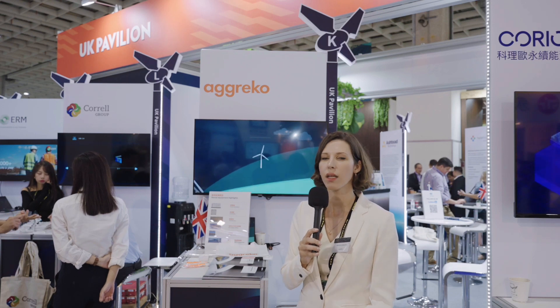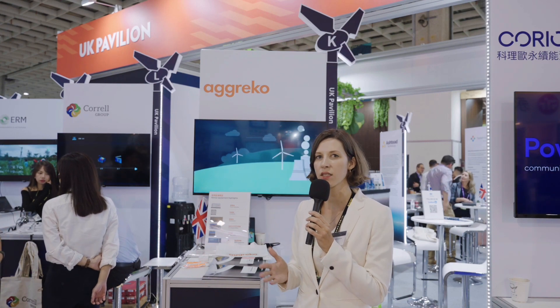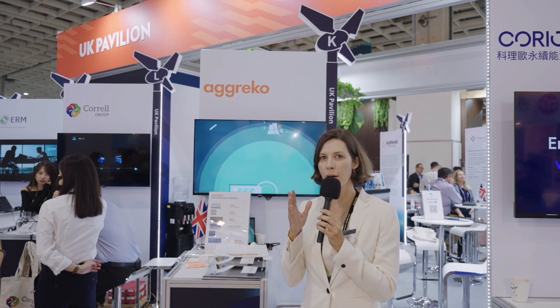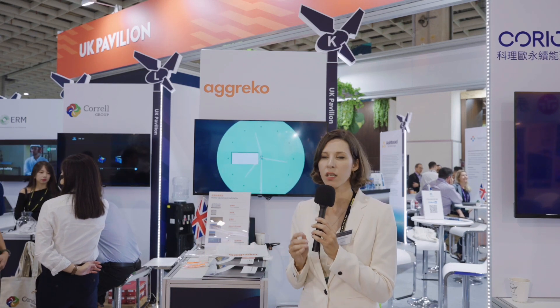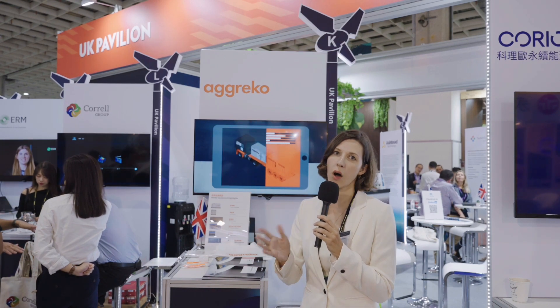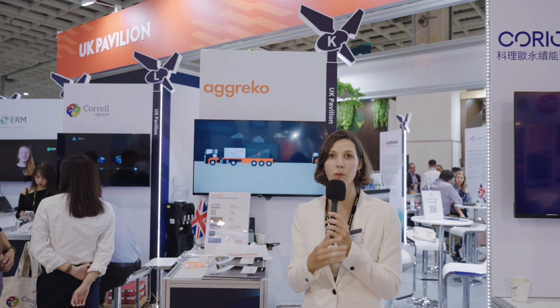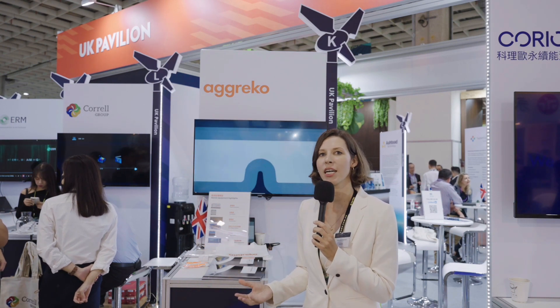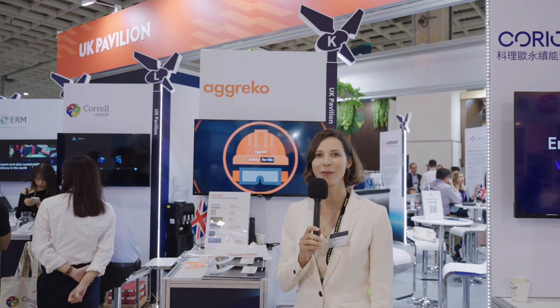My name is Sarah Westenberger, business development manager from AGRECO. AGRECO is one of the main global temporary power and temporary temperature providers. Everywhere the grid is not available or cannot supply enough power, we come in with our equipment and a whole solution package to provide power or temperature control solutions for a specific time. We only lease — not sell — from a few days to a few months or even years. In Taiwan, we mainly focus on wind energy, which is why we are participating in this exhibition. I'm happy to see familiar faces and meet new people in the industry. Thank you.